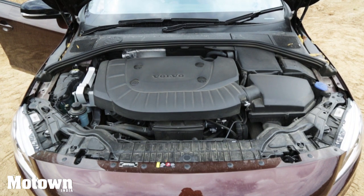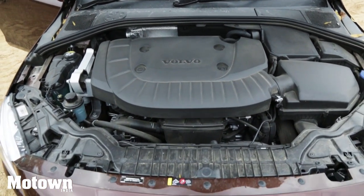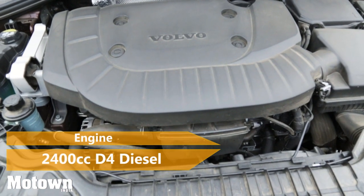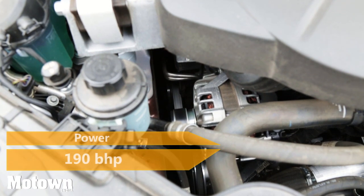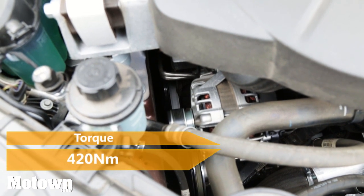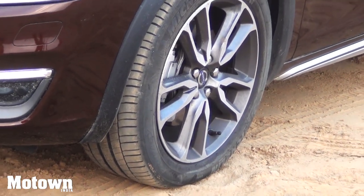It's an all-weather, all-terrain car from Volvo Auto India. The car is powered by a 2400cc T4 diesel engine with all-wheel-drive transmission. The engine produces 190 bhp and a maximum torque of 420 Nm. Combined with Michelin 235/50 R18 tyres, you get a superb riding experience.